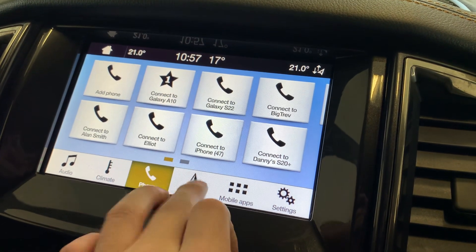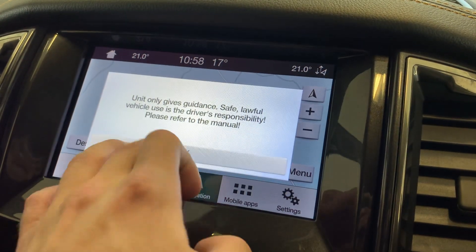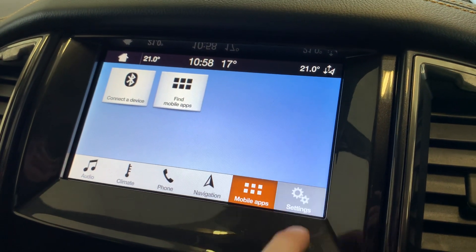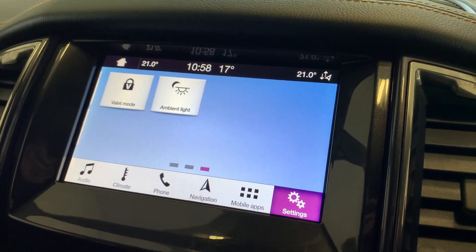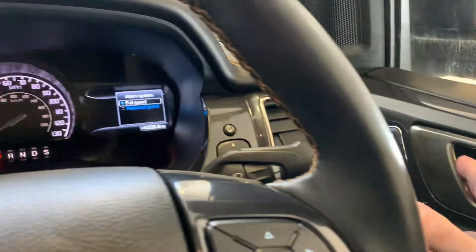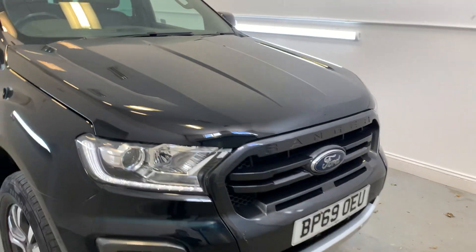We've also got Bluetooth phone connectivity, satellite navigation, hands-free Bluetooth apps, and system settings. This vehicle is available for viewing either through our online process or at our Hampshire-based branch. If you have any further questions or inquiries on this vehicle, please do feel free to get in touch, and thank you very much for watching.